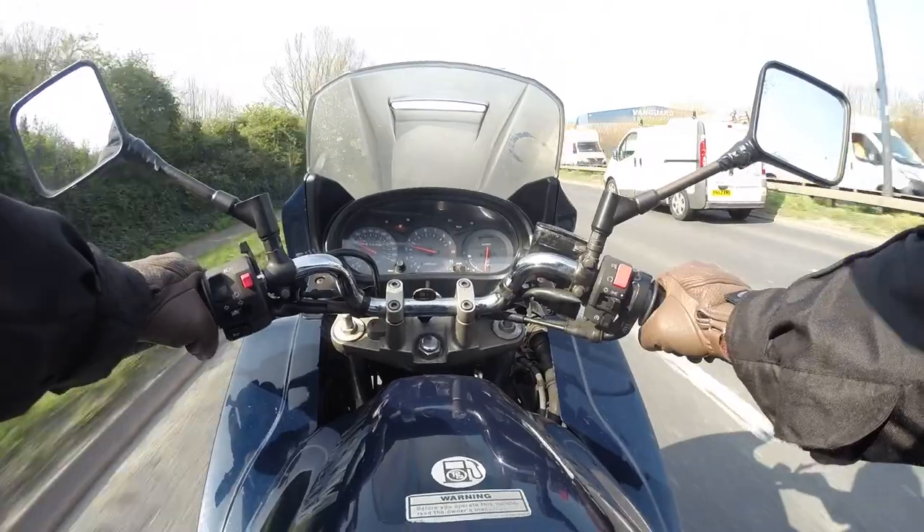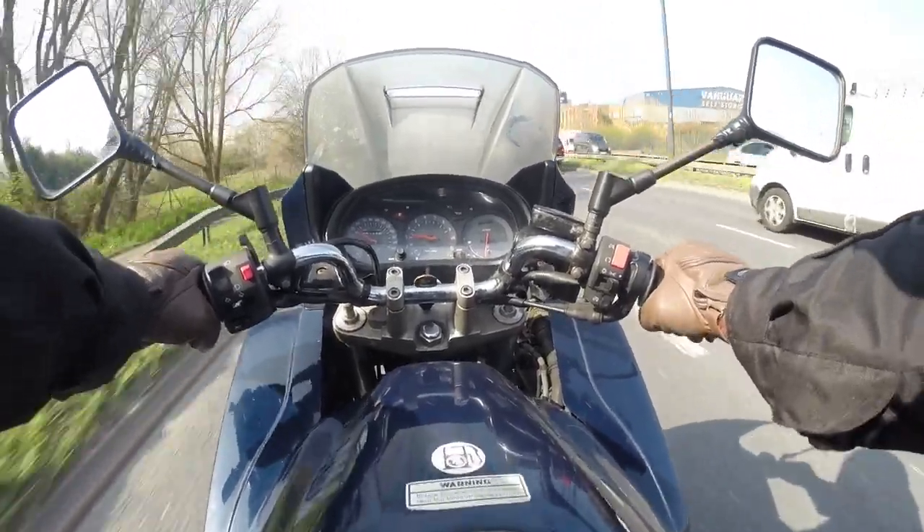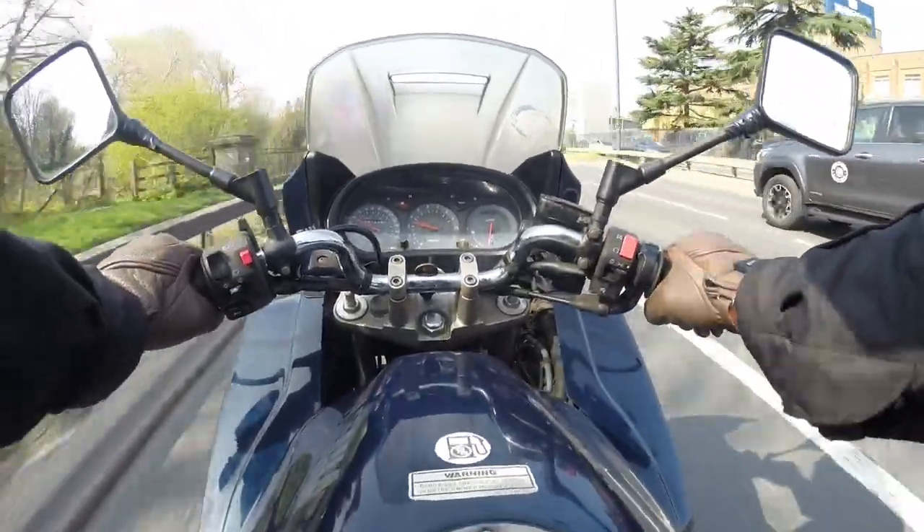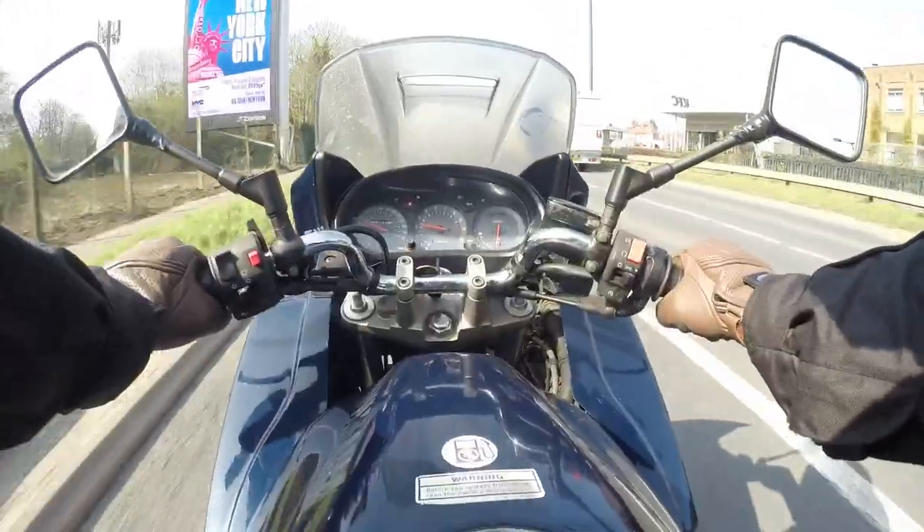Well, the fuel light works and I'm hoping that there's enough fuel in the gas tank to get me to where it is I'm going — just up here to the petrol station.